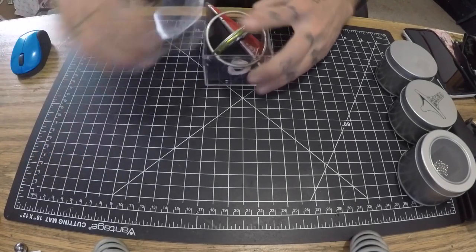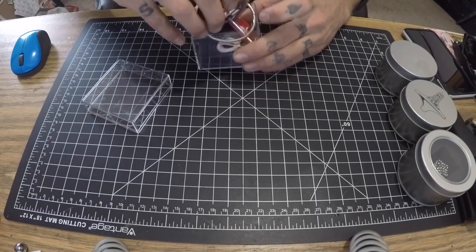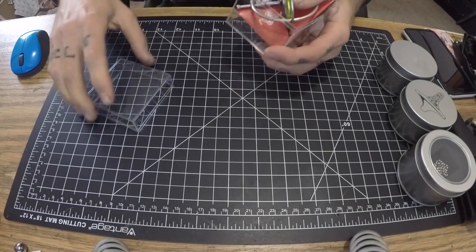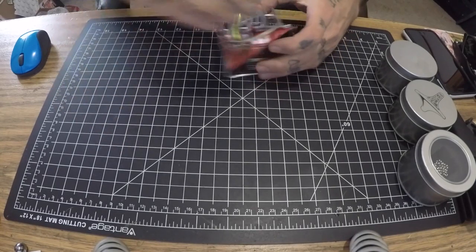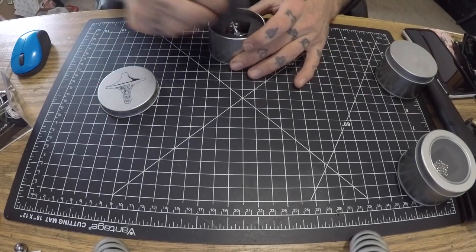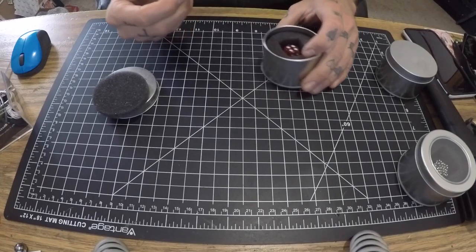It comes with the stand and the string. Again, $7.98 shipped, so not really a bad deal at all for something fun to play with with the kids. It has its own little box — if I can get it to go back in said box.